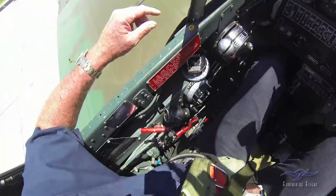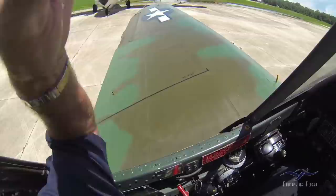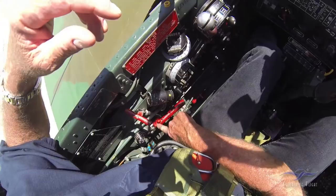Then it'll get hard — I can't pump it anymore, which means they're down and locked. So I go back to neutral on the flaps when I'm flying. We'll go ahead and pump this back up — see the gauge out there. That's hard so I can go back to neutral.